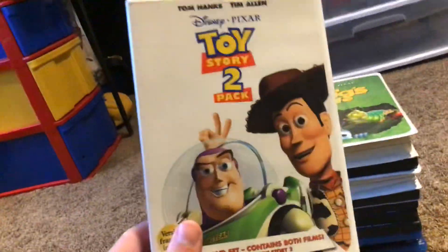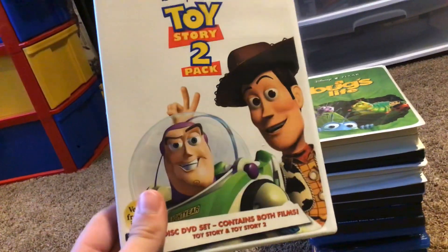Here's the Toy Story 2 pack, which includes Toy Story 1 and Toy Story 2. Here's the front, the spine, and the back. Here's the disc for Toy Story 2.